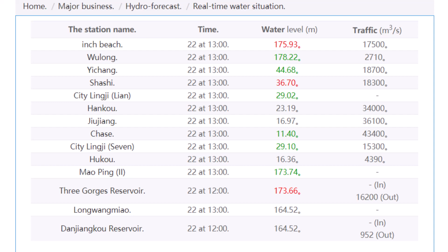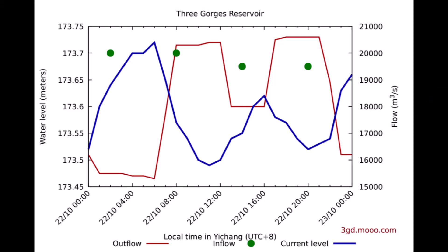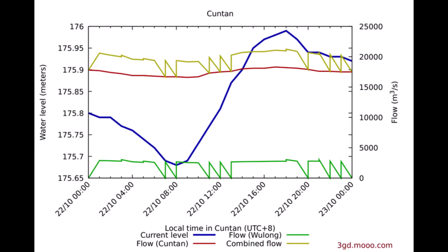The current water level is 173.66 meters. The current inflow is not noted and the current outflow is listed at 16,200 cubic meters per second. It is worth noting that these numbers are released by the CCP. Over the past 24 hours the water level has been up and down a little — it was about 173.53 meters 24 hours ago, before rising to over 173.7 meters, and currently sits at 173.66 meters. Upstream at Cuntan, the water level has also risen — it was about 175.8 meters and currently sits at 175.95 meters.